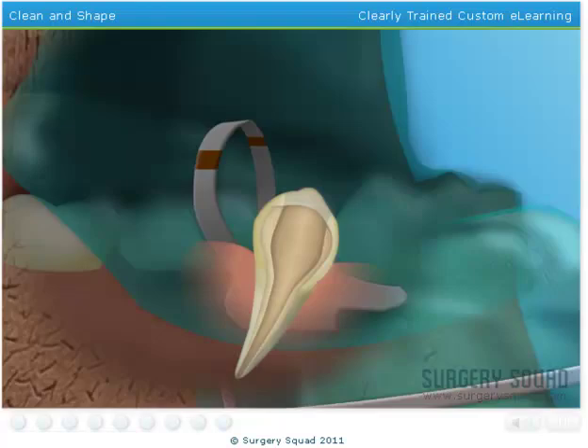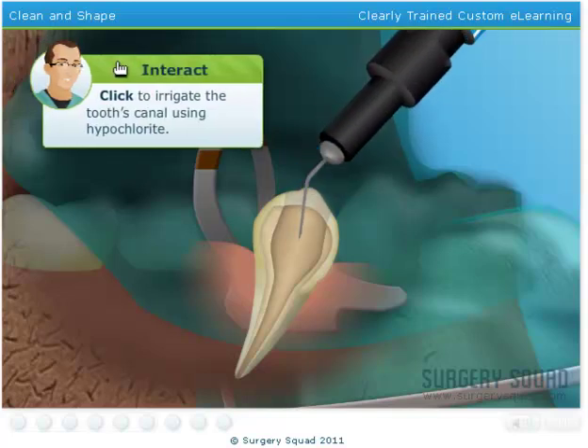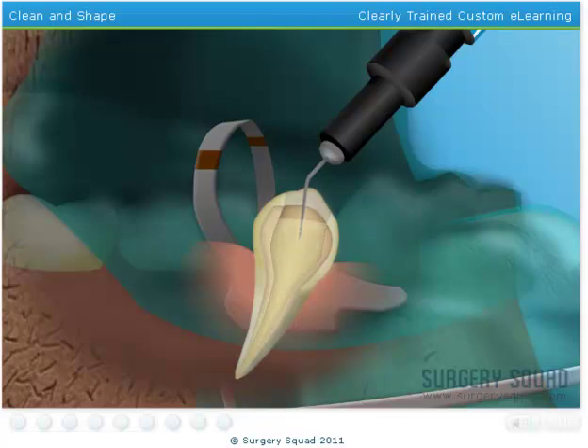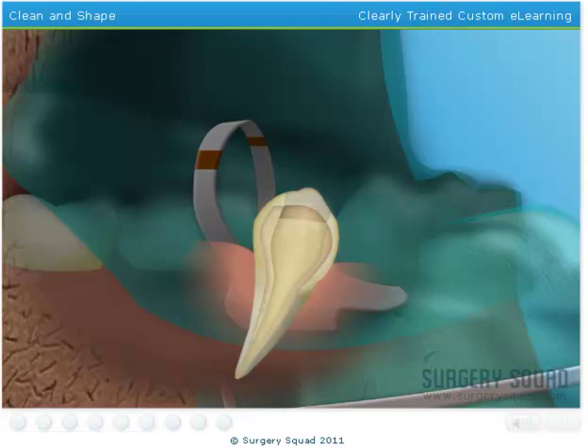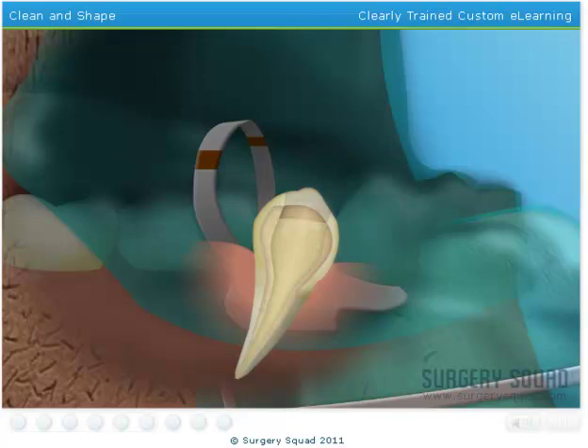Now we need to clean the canal of the tooth using sodium hypochlorite, commonly known as bleach. We'll let the bleach sit in our patient's tooth for about 5 minutes to make sure that all the bacteria and tissue inside the tooth has been dissolved. Now use the suction to remove the bleach from the patient's tooth.